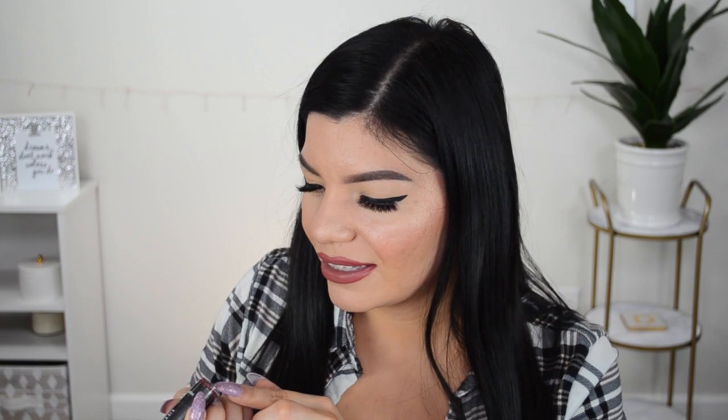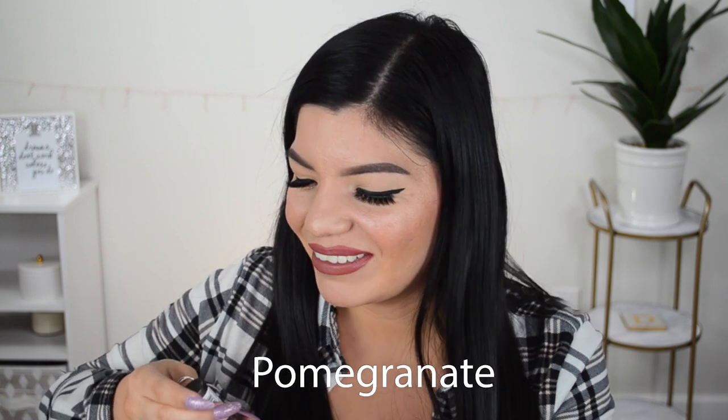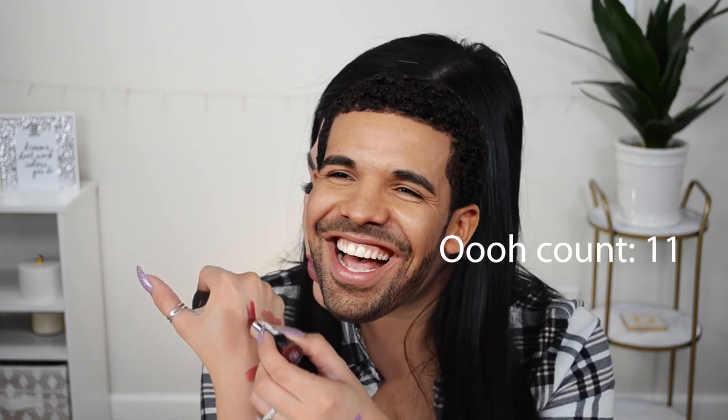Moving on, I see some lipsticks. I have a matte lipstick from Ulta Beauty — this one is in the shade pomegranate. I'll leave the spelling on the screen because I'm not sure how to say it. Opening it — yes, that is a very beautiful wine red, it looks very smooth. Thank you!